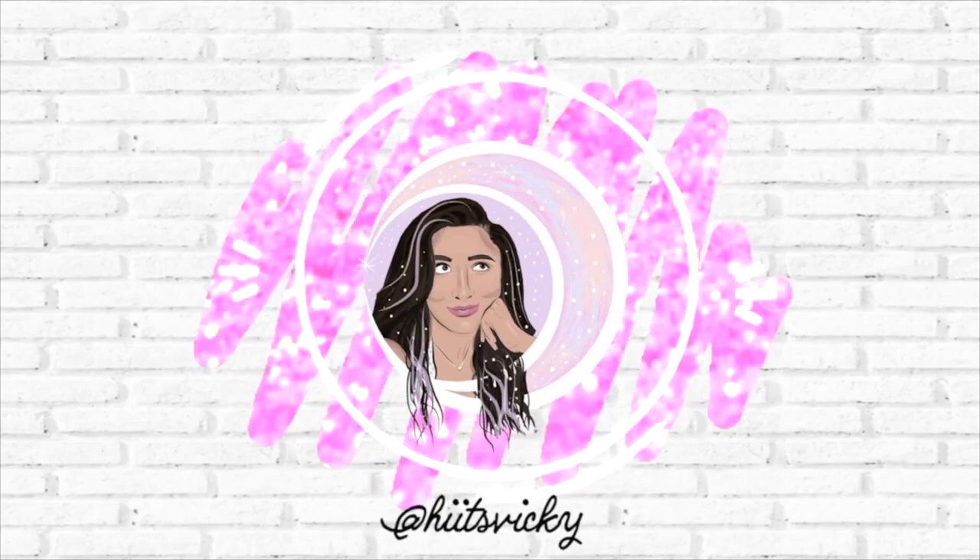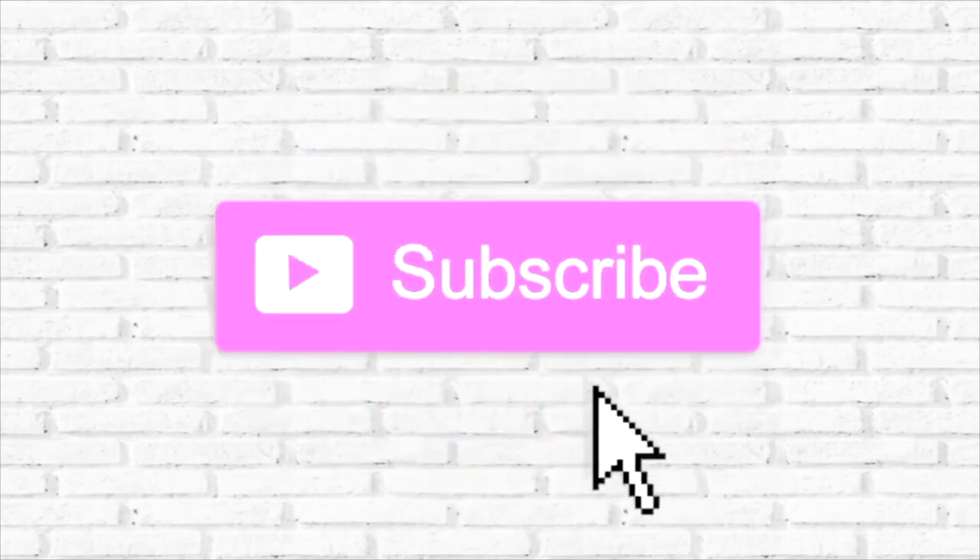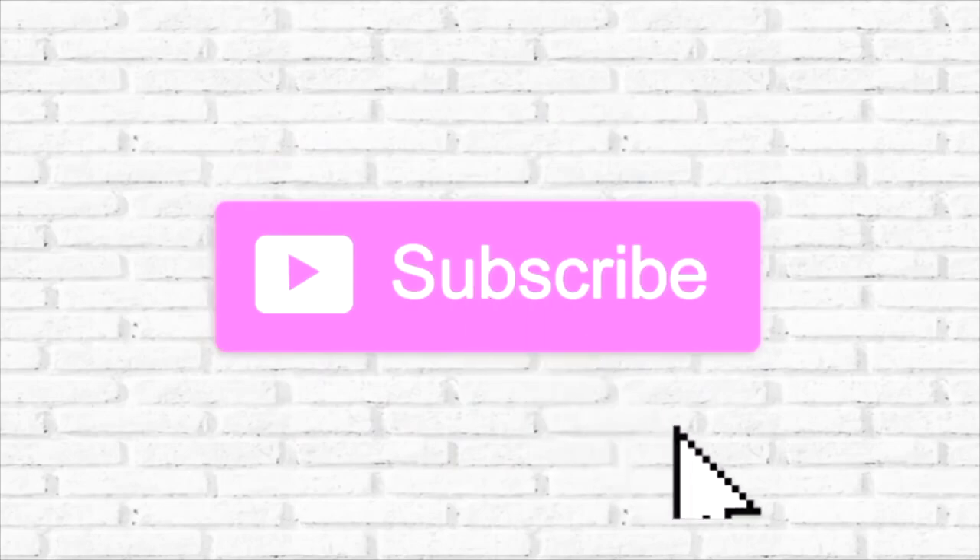Hello guys, and welcome back to my channel. Today's video is going to be everything that is on my fall wishlist for Bath & Body Works.